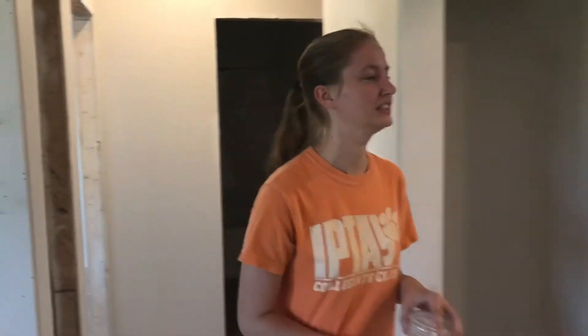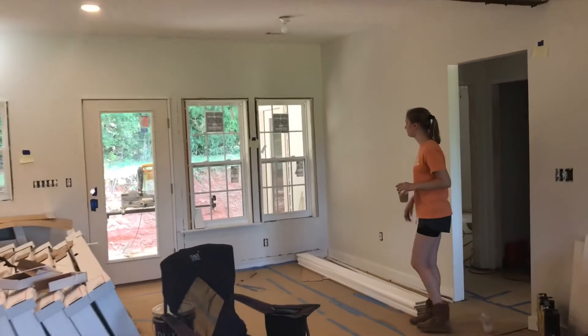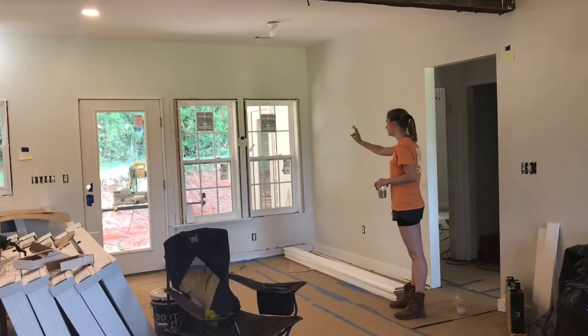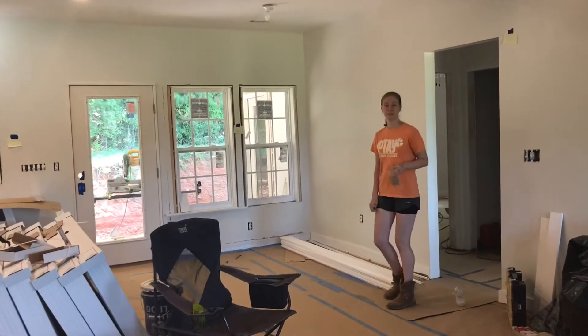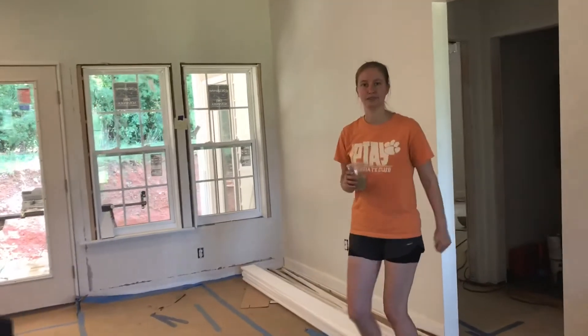Now we're heading to the dining room — just a quick pit stop before the master bedroom. What's new here: we've got windows in, a little bit of trim, and some shiplap going in along this wall.